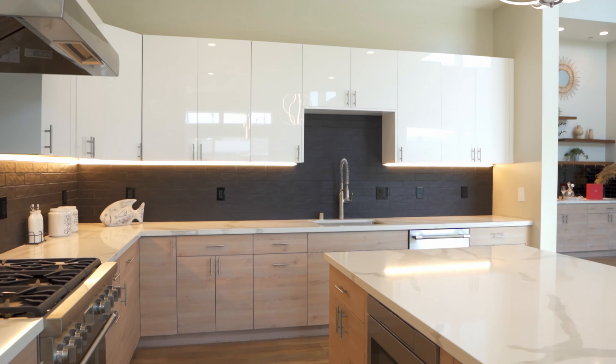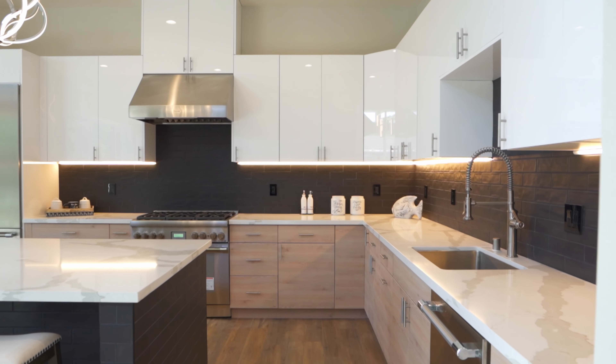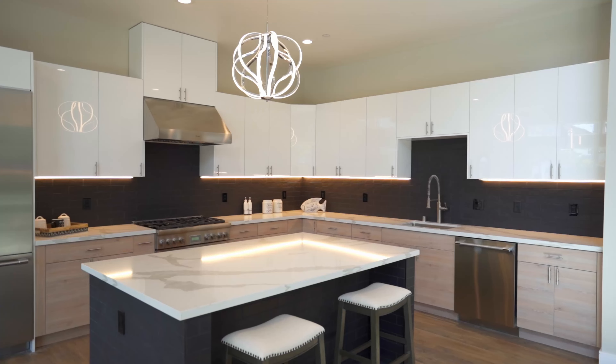The chef-inspired kitchen provides custom two-tone cabinetry, black subway tile backsplash, quartz counters, Thermador stainless steel appliances, and an Eden Island.